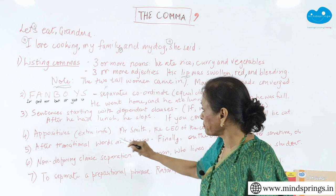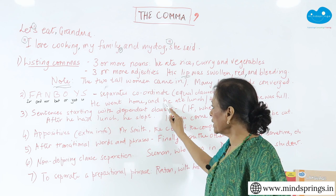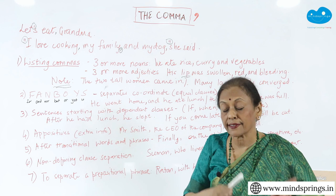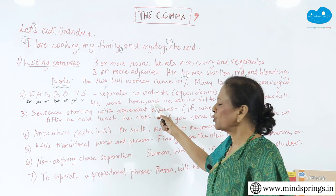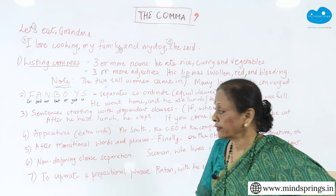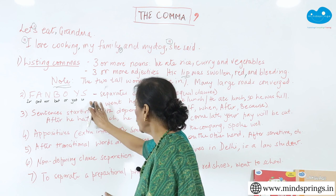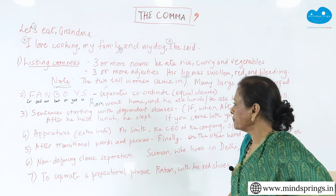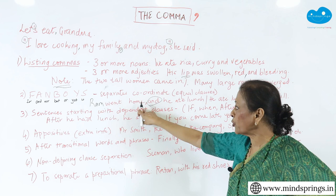Let's look at the clauses. 'He went home' — it's a complete sentence. And 'he ate lunch' — complete sentence. Each must have a subject and a verb and be complete in themselves. If I want to join these two sentences, I am going to need an 'and.' Otherwise it will look like they have no connection — 'Ram went home and he ate lunch.' Now we have what is called a coordinating conjunction. Before these coordinating conjunctions — any FANBOYS conjunction — you must put a comma. Very important.